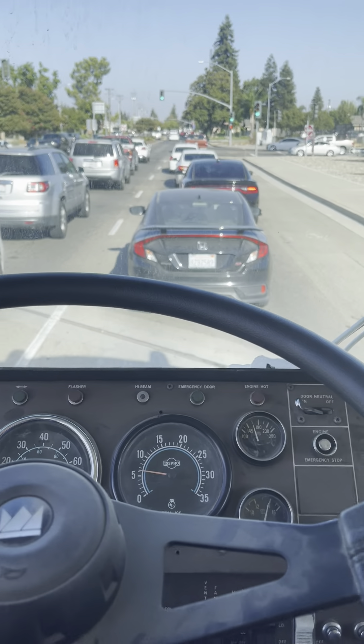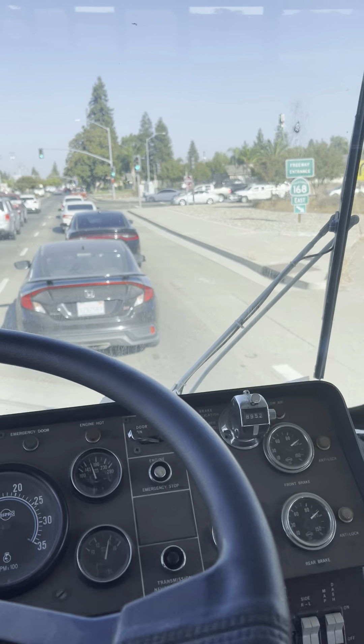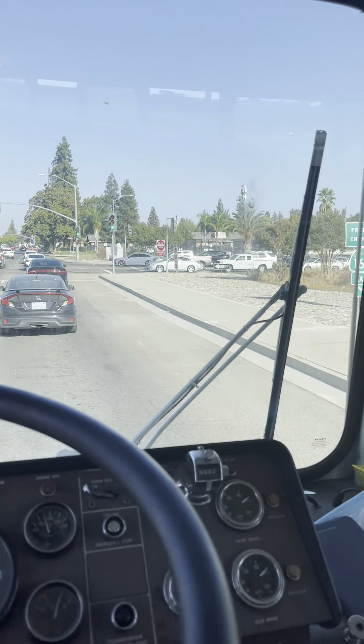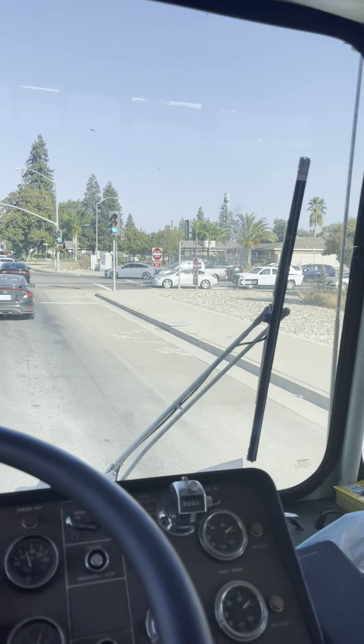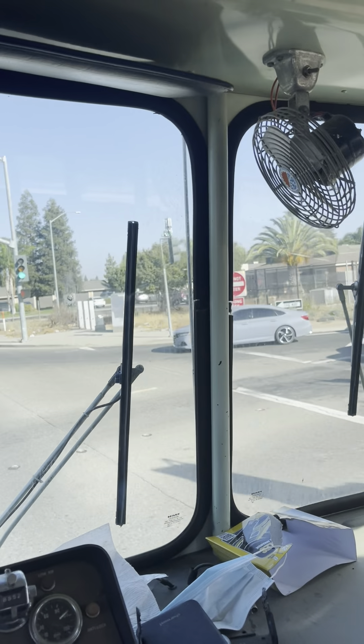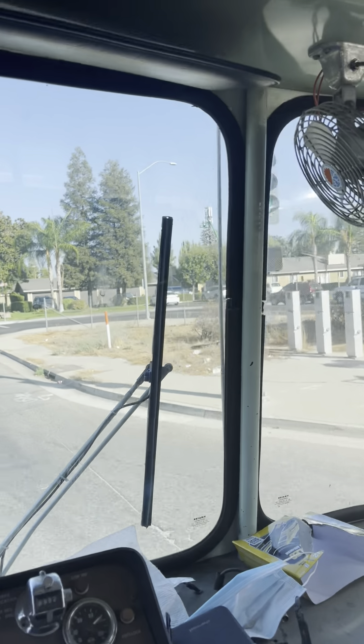Let's do some more video. Here we are coming into Clovis, driving still eastbound on Bullard. Listen to that — if that's not full throttle, that's just where it shifts.